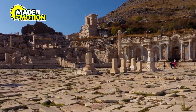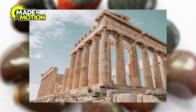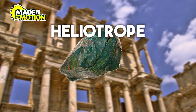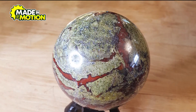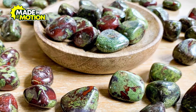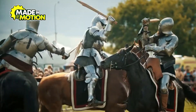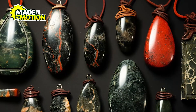People have known about bloodstone for generations. It was highly valued in ancient civilizations, including those of the Greeks, Romans, and Egyptians. The Greeks called it heliotrope, which means sun-turner, because they believed it could reflect the sun's rays. Some ancient cultures even thought bloodstone had magical properties, like the power to heal wounds or increase strength. Warriors in ancient times carried bloodstone as a talisman, believing it would protect them in battle.